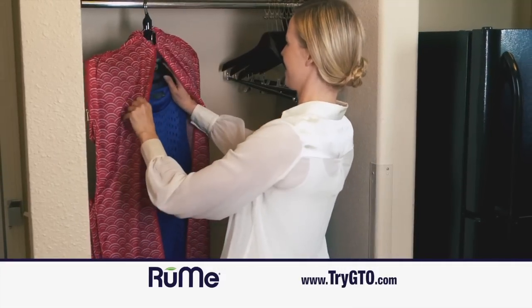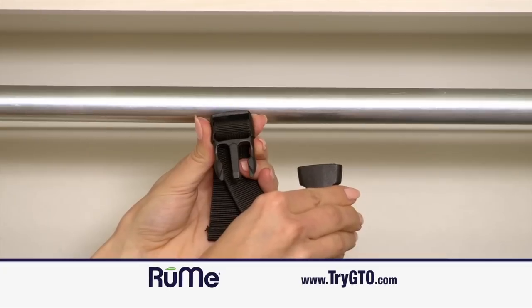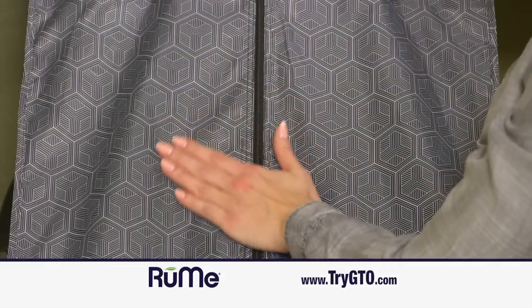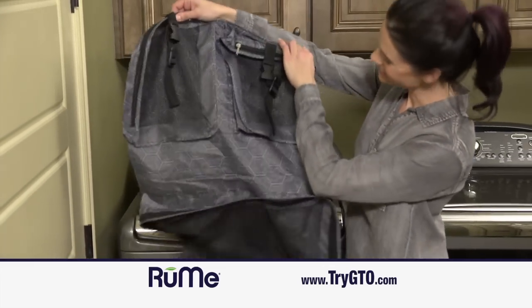The stay-tight technology means they'll be wrinkle-free and ready to wear the moment you arrive. GTO has snap-lock straps so you can hang it anywhere, and anything you need is right at your fingertips. GTO is made from super lightweight, extra durable, and machine-washable roomy fabric so you can use it for years to come.